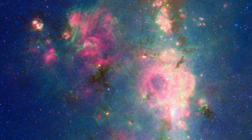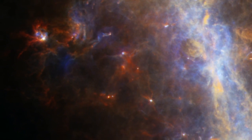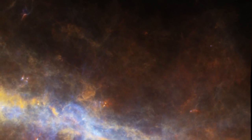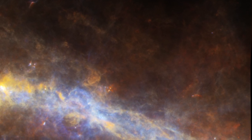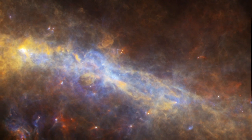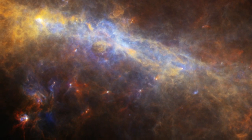Dust clouds that are opaque even to Spitzer begin to glow as we shift our view to even longer infrared wavelengths. The European Space Agency's Herschel Space Observatory reveals the galaxy's dust clouds at wavelengths of 70 to 250 microns, about 10 times longer than what we saw in the Spitzer image.